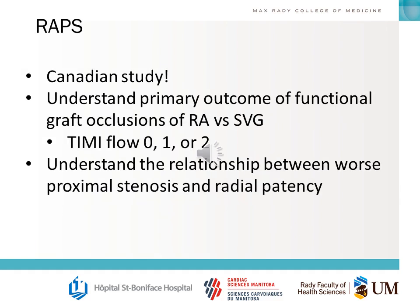There are a few radial artery studies to briefly touch upon. You should know the RAPS study — it's a Canadian study. The primary outcome was functional graft occlusion of radial artery versus saphenous vein. Based on this, you should understand the relationship between worst proximal stenosis and radial patency, and how this is demonstrated in the guidelines.